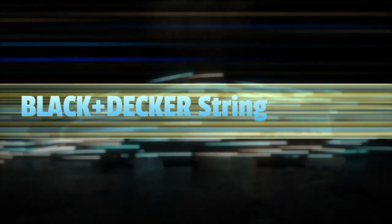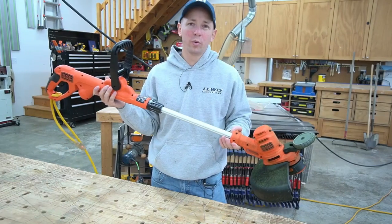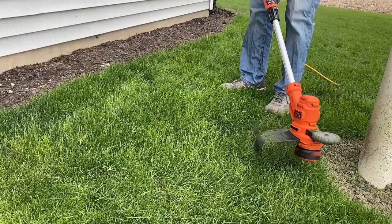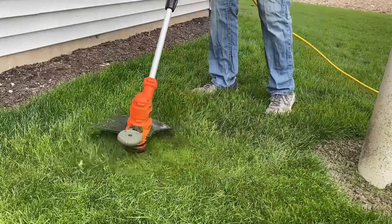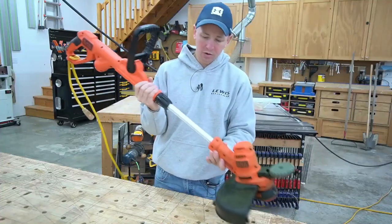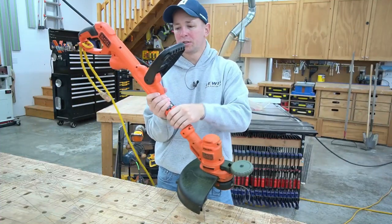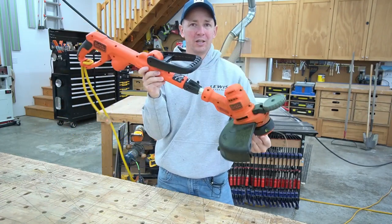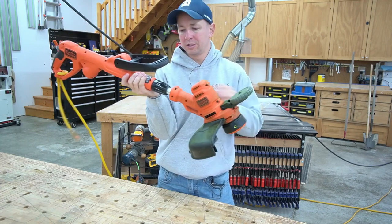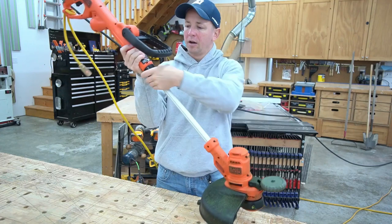The number four on the list is the Black+Decker string trimmer. Take on tough weeds, grass, and overgrowth with this Black+Decker AFS electric edge trimmer. With the edging wheel you can put the finishing touches on the edges of your lawn around driveways, sidewalks, and flower beds. The automatic feed spool technology of the Black+Decker trimmer eliminates bumping for more string, and a cord retention system helps prevent accidental disconnection while working.